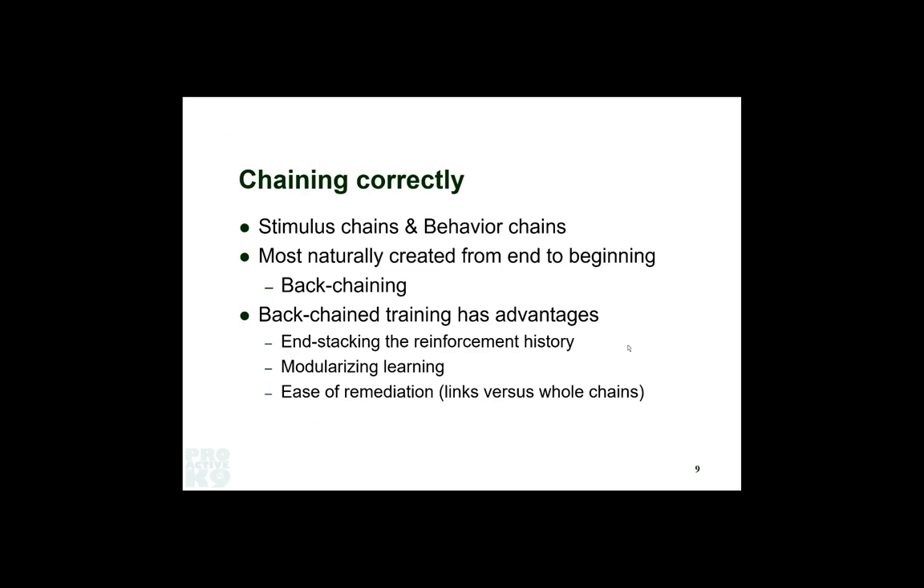The traditional approach was very imprecise and created all sorts of unintended consequences. The other advantage of back chaining: when you need to fix something, you only need to fix a broken link to repair the chain. You do a functional analysis, figure out which piece is broken, what the antecedents and consequences for that are, and boom — you're off to the races with a repaired behavior. The chain for tracking is pretty simple: search for any scent of a person on the ground.